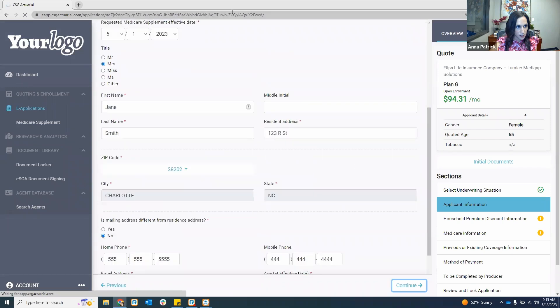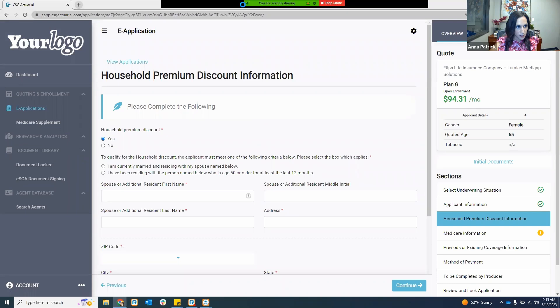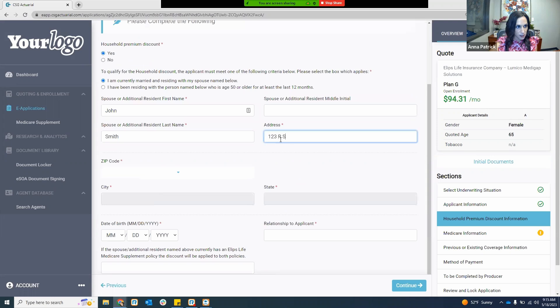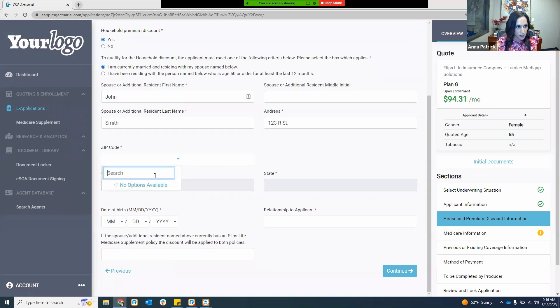As you hit continue, it saves everything there for you. A lot of people ask about household discounts — what the definition is. We will label for you what the household discount definition is. If you answer yes to the household discount premium, the rate on the right-hand side will adjust to the household or non-household discount depending on how you answer. In this case, it's asking for the spouse's information and address as well.